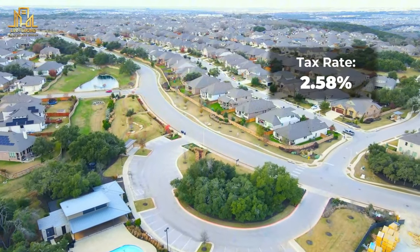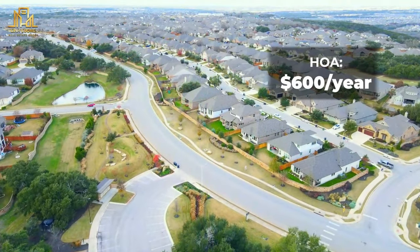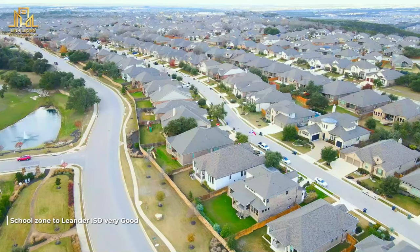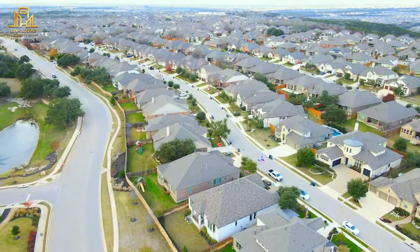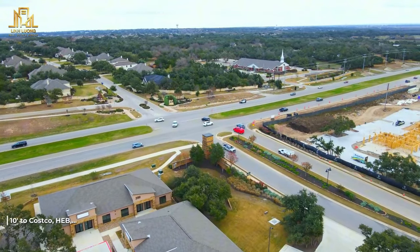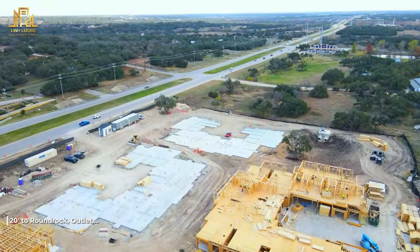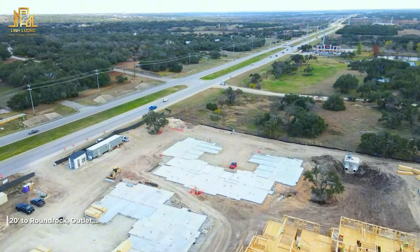The tax rate in this area is 2.58% and the HOA is about $600 a year. Schools zone into Leander ISD, which is one of the best ISDs in the Austin area. From here to markets such as Costco, H Mart, and HEB is about a 10-minute drive. It takes about 15 minutes to get to tech companies like Apple, Dell in Round Rock, or Samsung. Shopping areas like Round Rock Outlets and the Domain are about 15 to 20 minutes away.